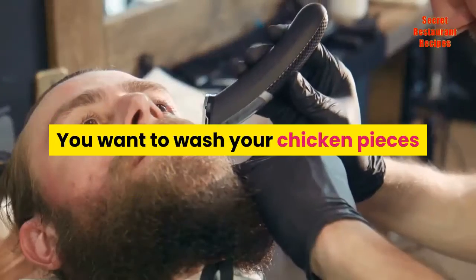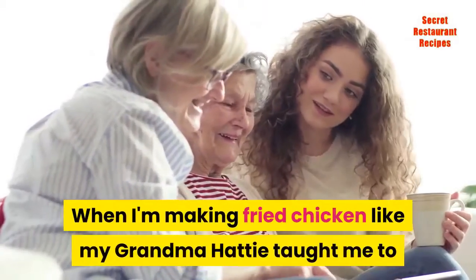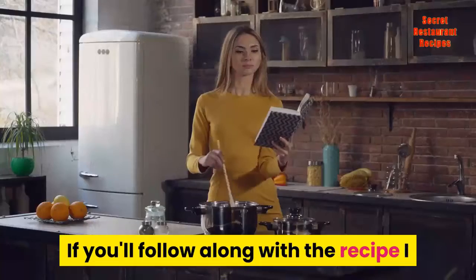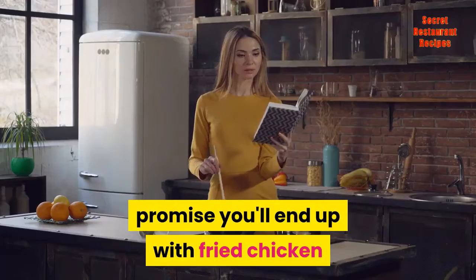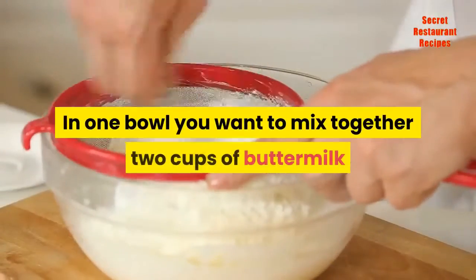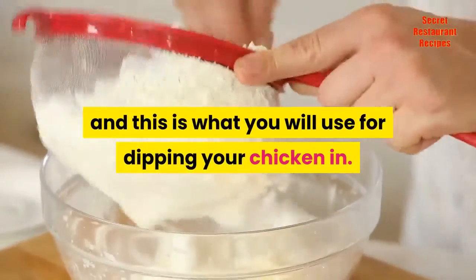You want to wash your chicken pieces and trim off any excess fat or skin. When I'm making fried chicken like my grandma Hattie taught me, I leave the skin on my chicken. In one bowl you want to mix together two cups of buttermilk and two large eggs, and this is what you will use for dipping your chicken in.